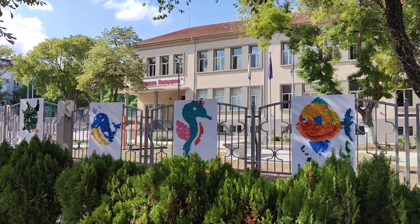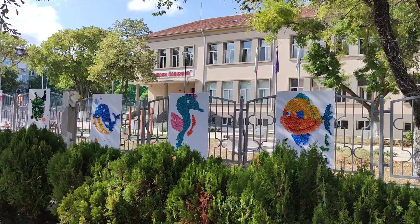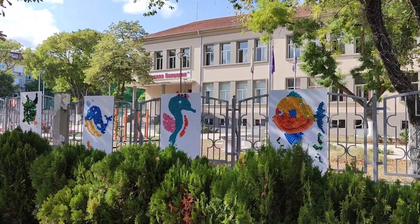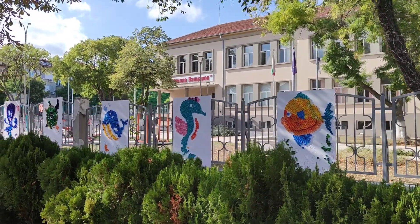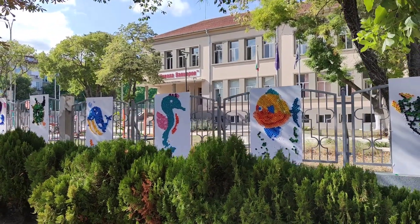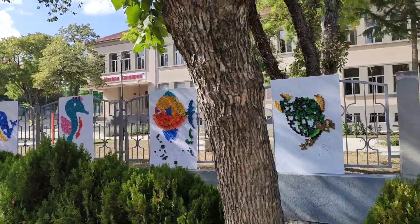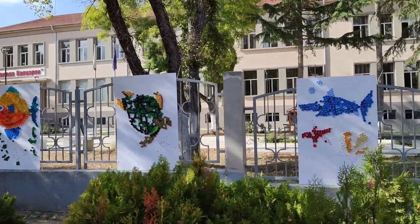This is the local school, the school of Tsarevo. It's actually a high school and you can see these lovely mosaics here which are very topical, but they're also ecological because they're made — I've checked — they're made of plastic bottle caps. Wonderful idea.